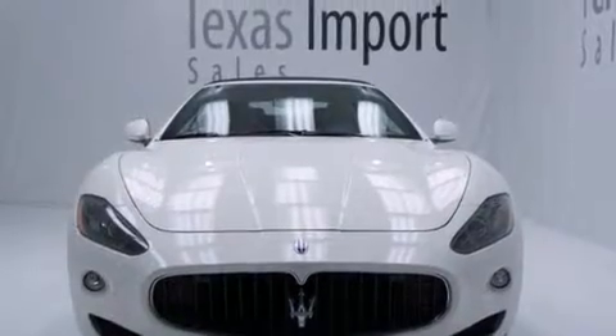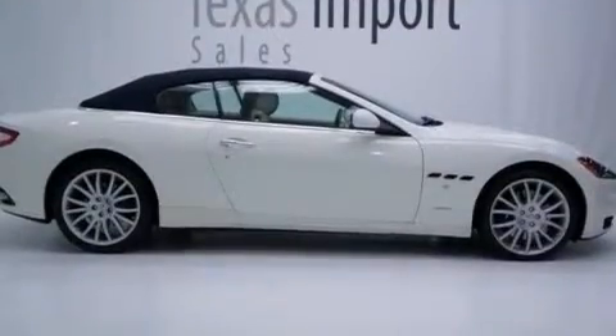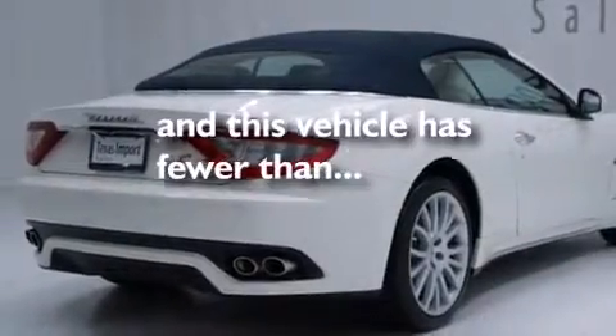The following features are also included: air conditioning with automatic climate control, cruise control, an auto dimming rear view mirror, a home link feature, a rear window defroster, LED tail lights, an anti-lock braking system, and this vehicle has less than 8,000 miles.